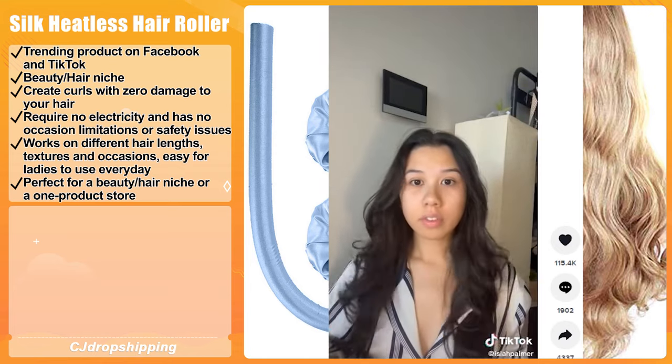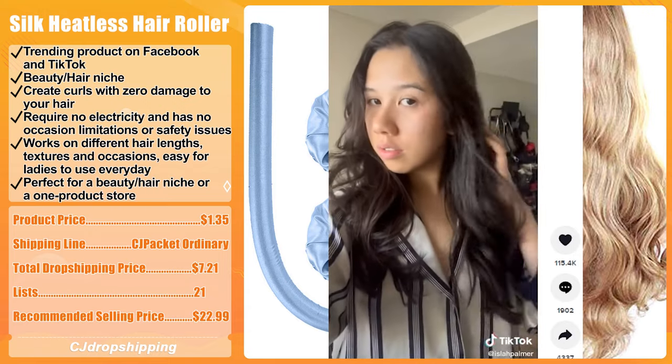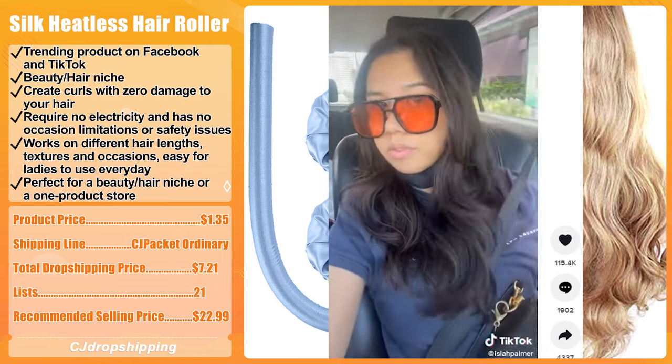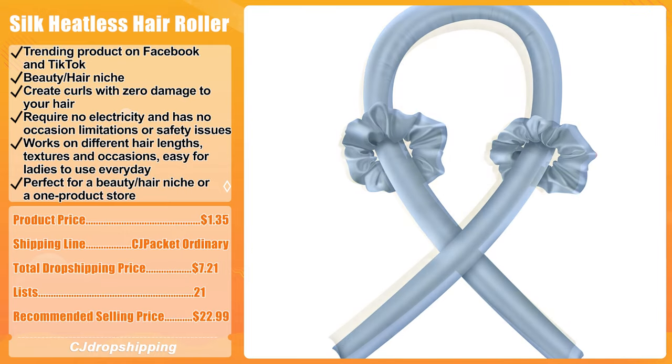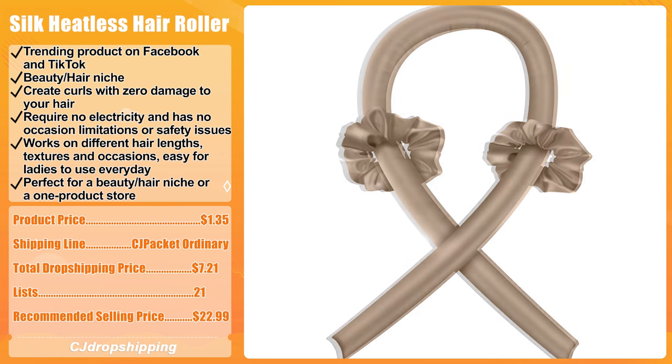This product is perfect for a beauty and hair niche or a one-product store. The product price for the Heatless Hair Roller set is $1.35. The recommended shipping line is CJ Packet Ordinary, and the total dropshipping price is $7.21. The recommended selling price is $22.99. There are 21 dropshippers listing this product to their stores from CJ Dropshipping.